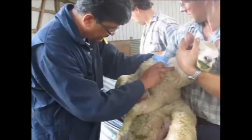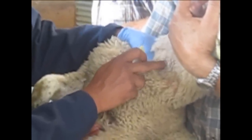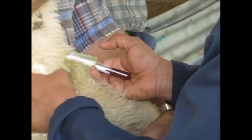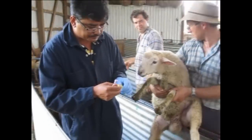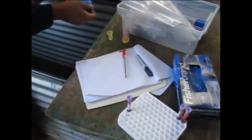During 2010, we commenced searching within the flock for rams that transferred genetic resistance to internal parasites to their offspring. This project has been boosted by the importation of semen from rams in New Zealand already recognised for this trait.